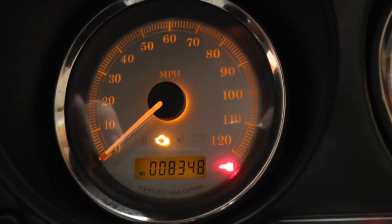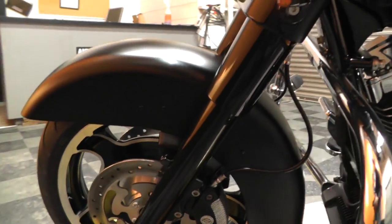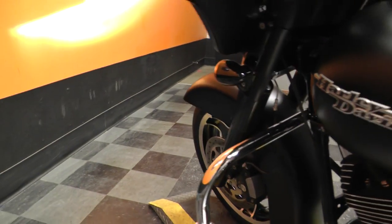This one's got 8,300 miles on it. Let's go ahead and fire it up.